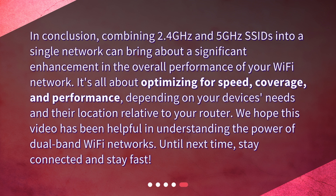In conclusion, combining 2.4 gigahertz and 5 gigahertz SSIDs into a single network can bring about a significant enhancement in overall wi-fi performance. It's all about optimizing for speed, coverage, and performance depending on your device's needs and their location relative to your router. We hope this video has been helpful in understanding the power of dual-band wi-fi networks. Until next time, stay connected and stay fast.